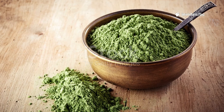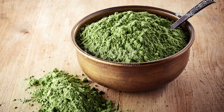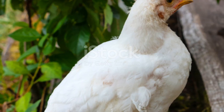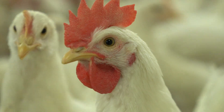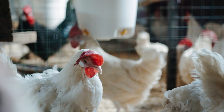But what if I told you there's a simple, natural, kitchen-level ingredient that can flip this script? It's not a magic pill, but it's backed by real research. And when you use it correctly, you'll see your broilers growing faster, looking healthier, and giving you more weight with less feed. It's moringa leaf powder.